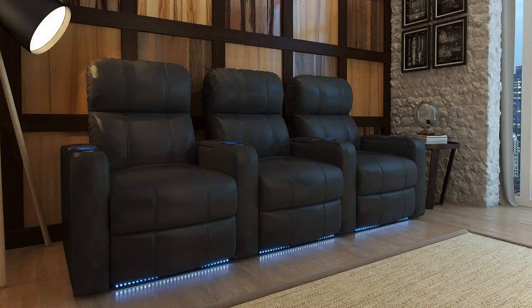Hey guys, how's it going? Today I want to do just kind of a quick review on what I think is the best home theater seating out there right now for the money, hands down. Did quite a bit of research on these and settled with this, and I'm extremely happy with it. It's by a company called Octane Seating and the specific model I'm talking about is the Turbo XL 700. It's a three-seat system, and I found a pretty good deal on it — I'll put a link in the description below so you guys can check out that deal.